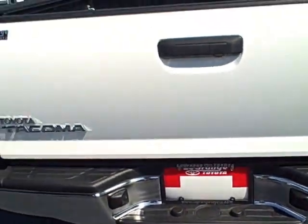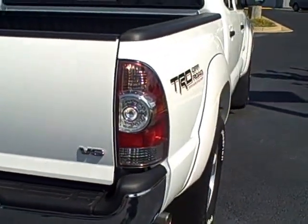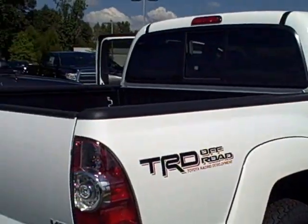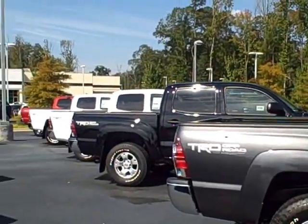It also comes with a backup camera and a tow package. This is our four-wheel drive model, but we've got plenty of other options available as well.